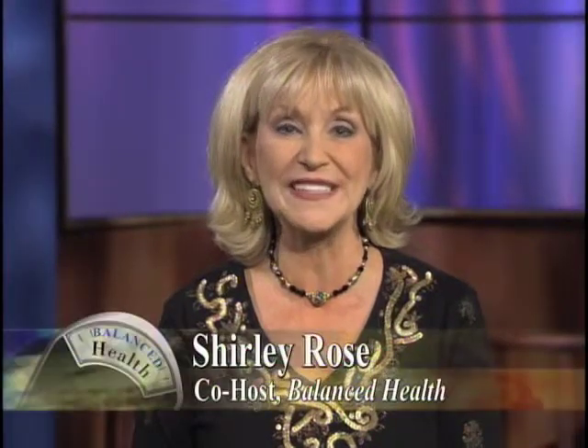Welcome back to Balanced Health. Joining us now is Dr. David Zepeda from Dreyer Medical Clinic to advise us on how to take better care of our digestive systems. Welcome, Dr. David Zepeda. Thanks for having me. We have so much to talk about, but I'd like to start by asking: can you take us through the digestive process quickly, from chewing to elimination?